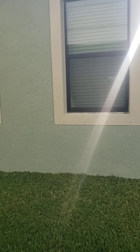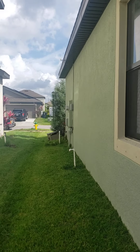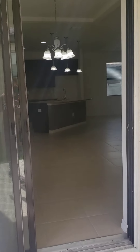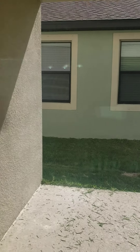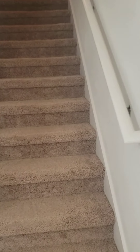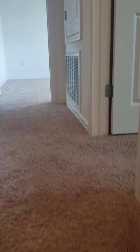I would say you are maybe eight to ten feet away from your neighbor on both sides. And then carpet on the stairs. Upstairs are all the bedrooms and the laundry space.